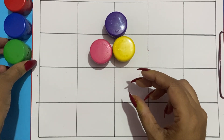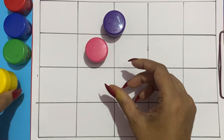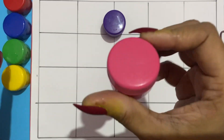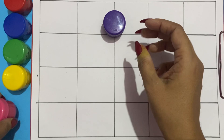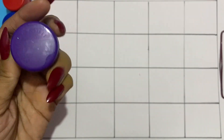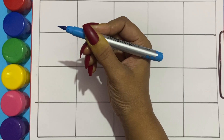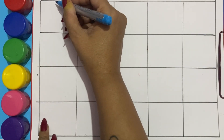Yellow color, pink color, purple color, sky blue color.